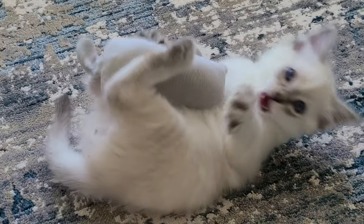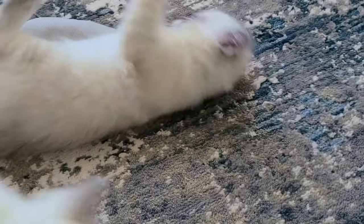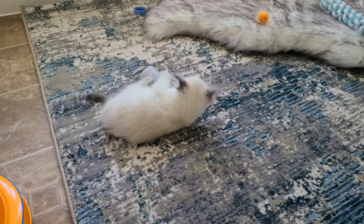This little guy here is Winter and he is a blue lynx point, of course a male. In Calista's litter we had three males that were all lynx point Balinese kittens.